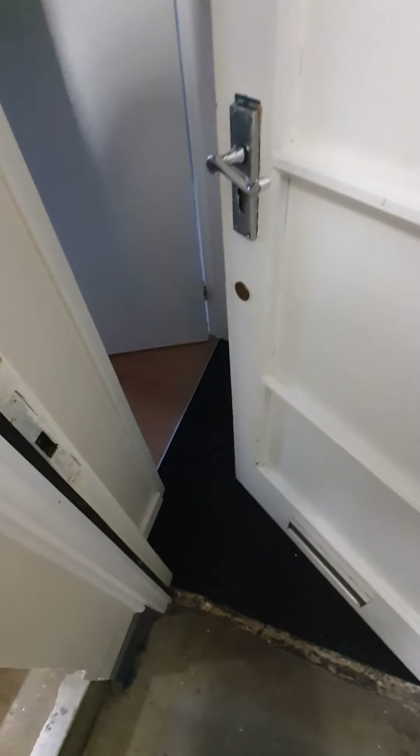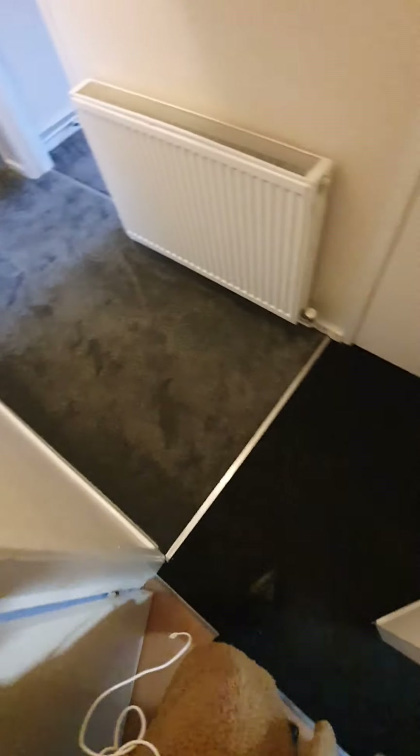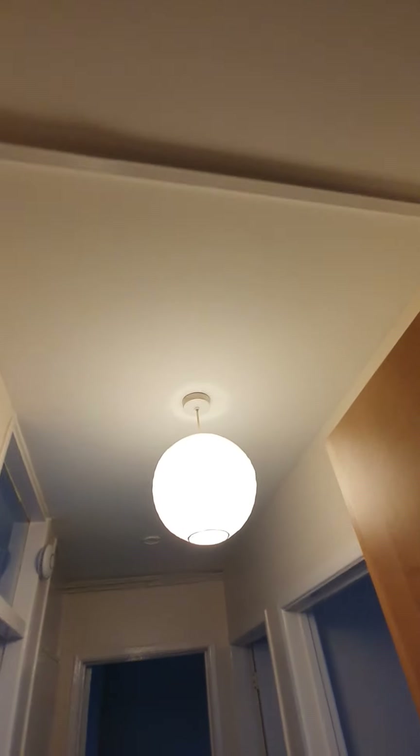Door opens and closes fine with no concerns or issues. As soon as you're walking in, there is brand new carpet. There are handprints on the door but the door is otherwise clean with no damage and no concerns. The ceiling is clean white with no cobwebs, no stains, no paint peeling. Light bulb is working and present, lampshade also present.